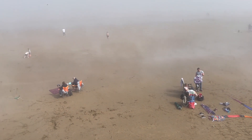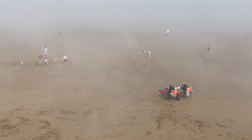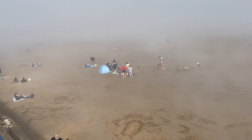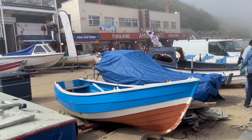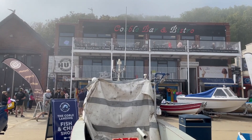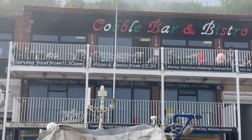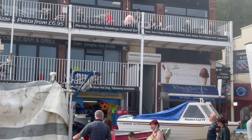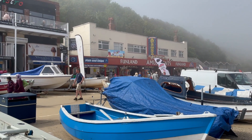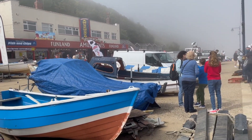As you can see, there are people down on the beach with their coats on today because it's a little bit cooler than it is inland. I think it's about 23-24 inland and here it's only about 14 degrees. Just looking around you can see the boats here on Cobble Landing, the Cobble Bar and Bistro up there which is always a popular venue, and then if we look around we can see the marina and the fun land and all the amusements.